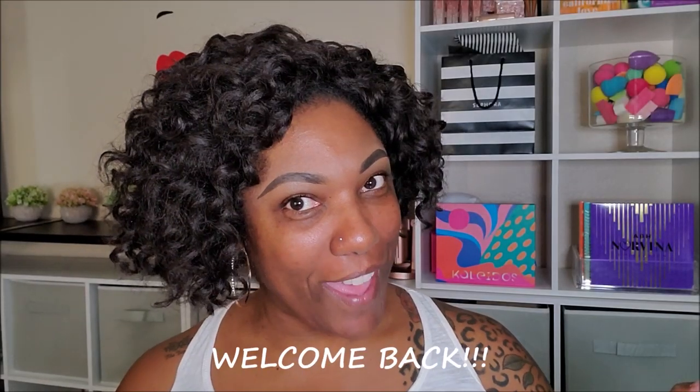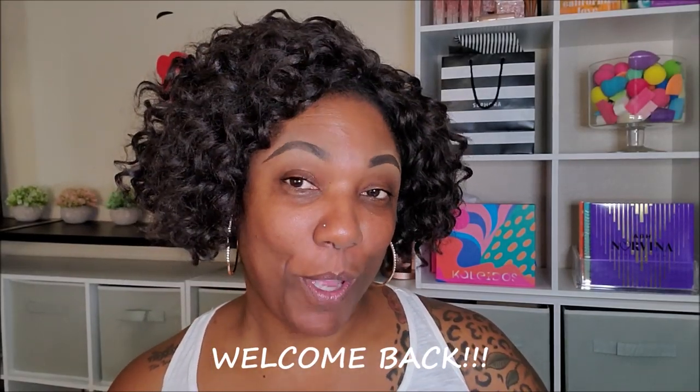Hi guys! Welcome back. It's time for me to open up my October BoxyCharm box.